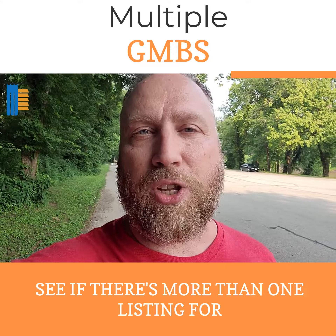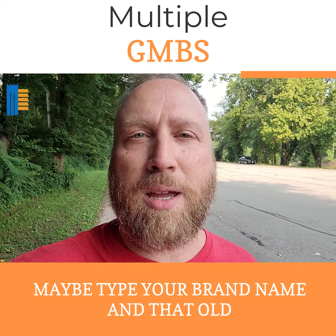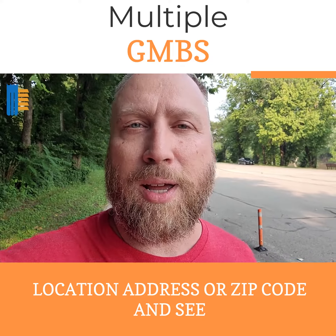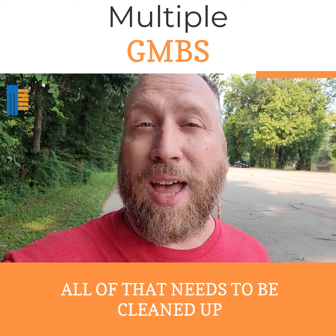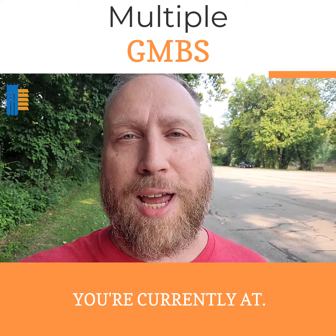See if there's more than one listing for your business. If you moved from a different location, maybe type your brand name and that old location address or zip code and see what comes up. All of that needs to be cleaned up if you want to have strong rankings where you're currently at.